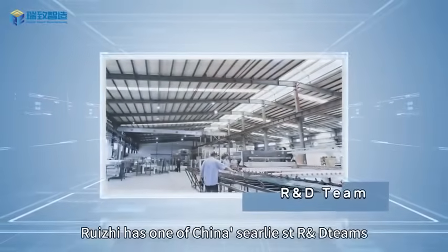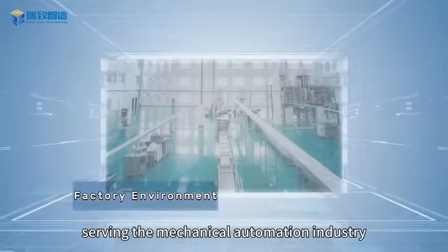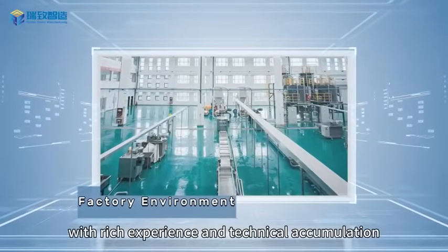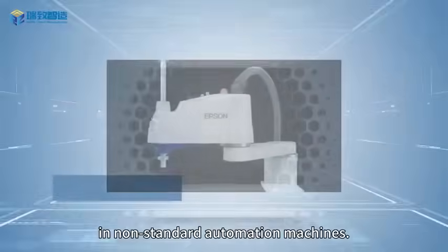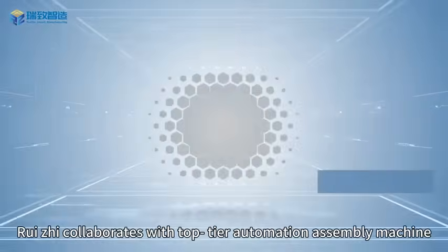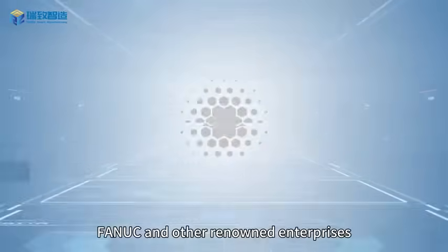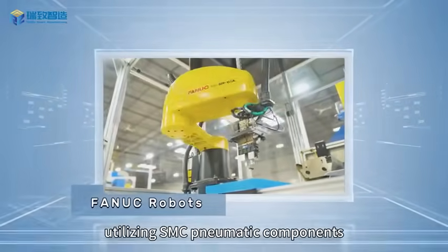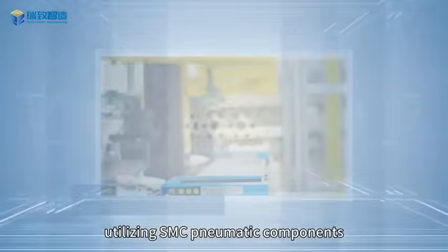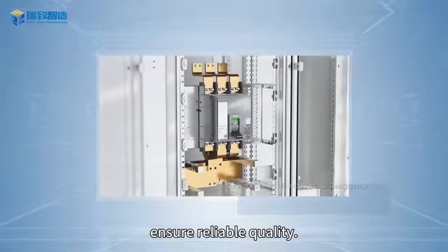Ruizzi has one of China's strong R&D teams, serving the mechanical automation industry with rich experience and technical accumulation in non-standard automation machines. Ruizzi collaborates with top-tier automation assembly machine brands such as Epson and other renowned enterprises, utilizing pneumatic components, Siemens control systems, and Schneider Electric to ensure reliable quality.